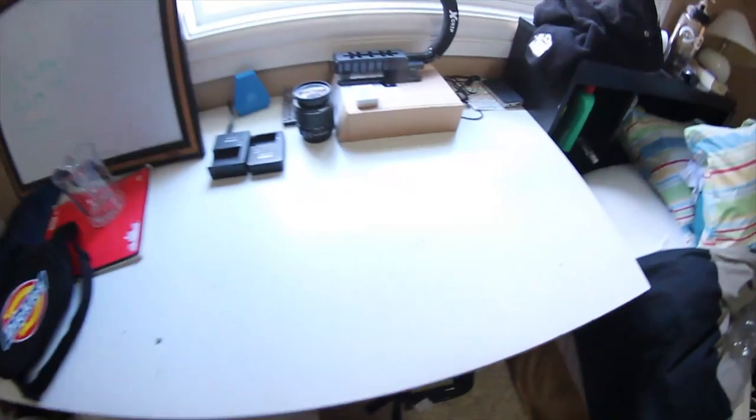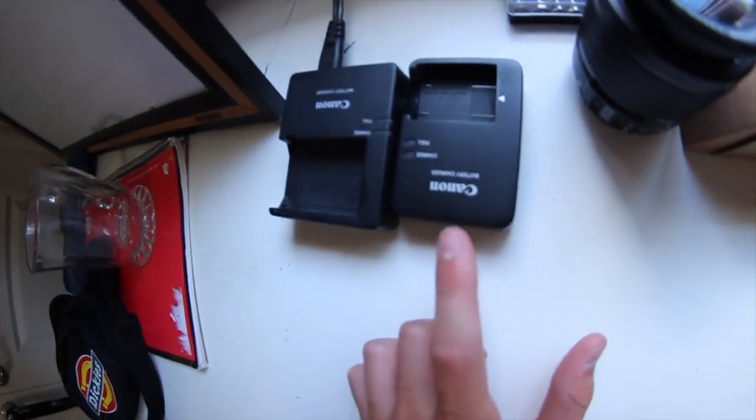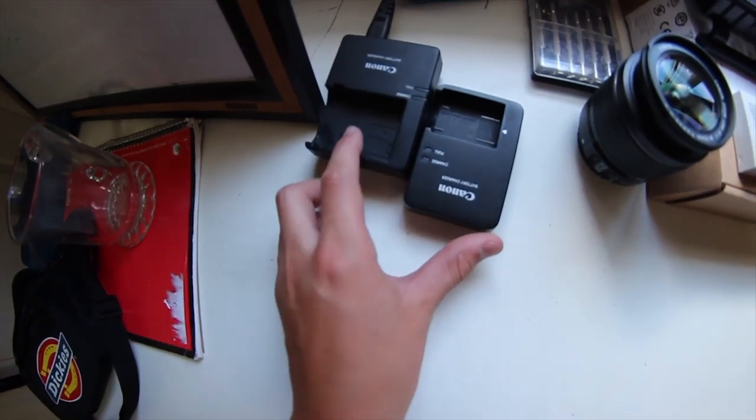We're back in the room on the main camera. I just want to show you guys the two chargers: this G7X one is just so teeny-tiny compared to the big thick Canon DSLR one. So much easier to transport — everything about this camera is easy to move around. That's exactly what I wanted.